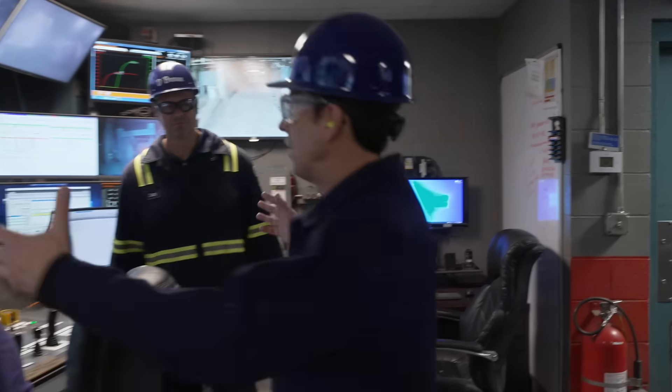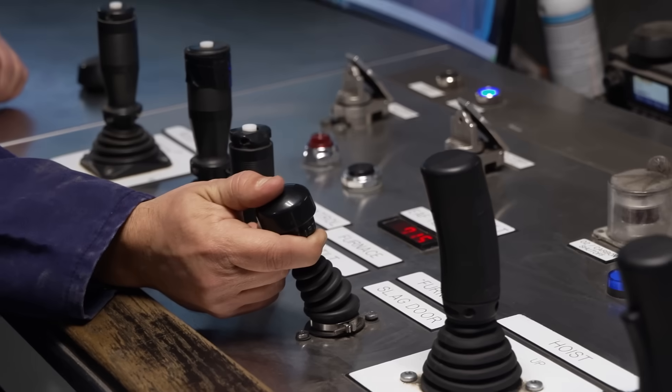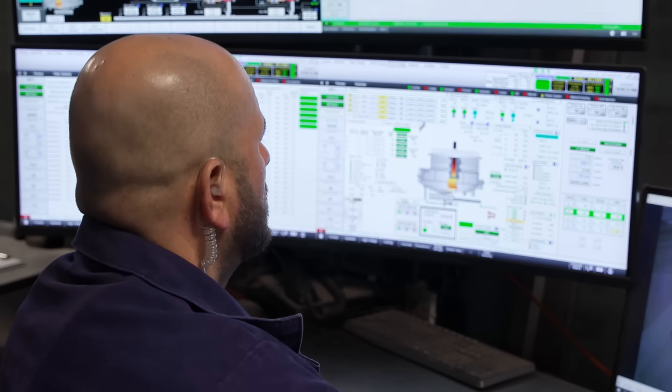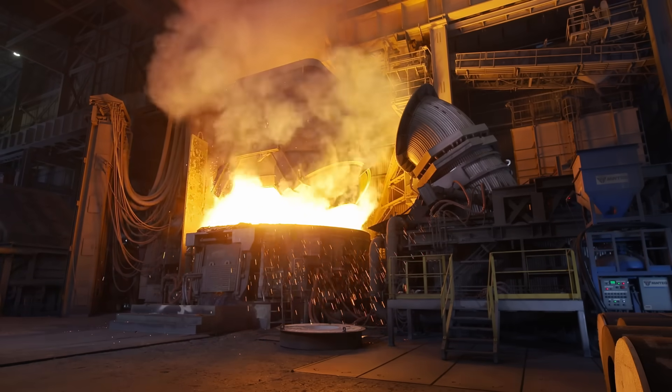So this is feeding the beast. All the scrap we saw dumped outside into the charge bucket — we charge that a little over 180 tons, put it in the top of the EAF furnace, and make a heat. Our tap-to-tap times are generally 36 minutes.